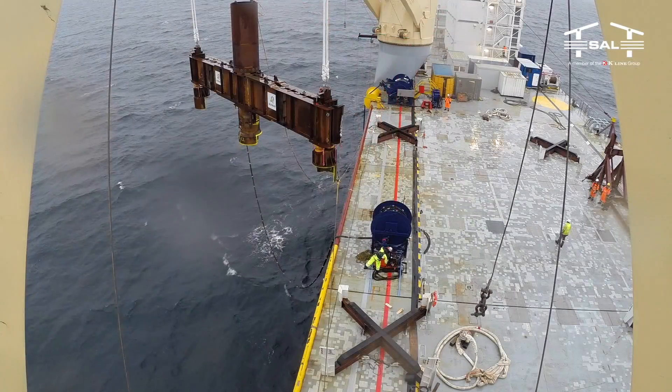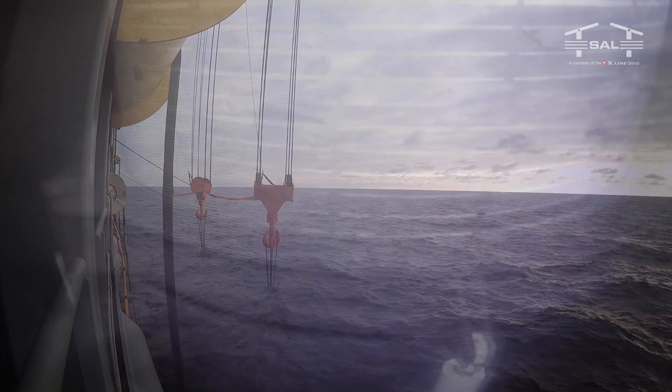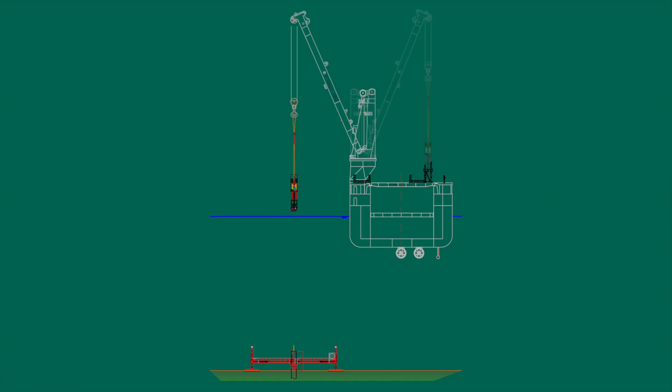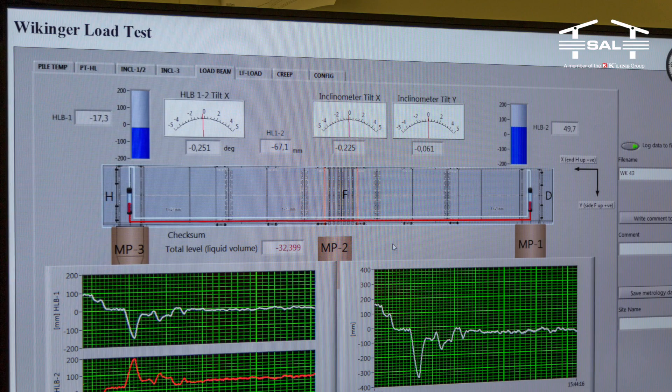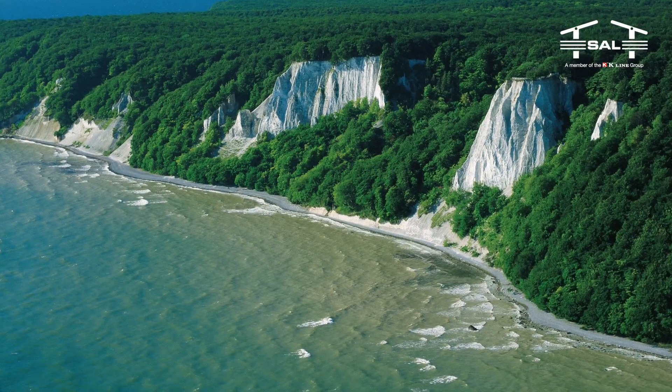The second phase was to undertake re-strike and pull-out tests on selected piles within the three locations. The results of the tests have to be analyzed with a view to optimize the pile design for the foundations of the planned wind farm, considering the given soil conditions.